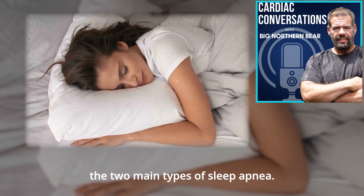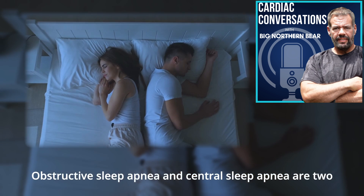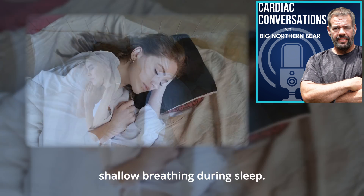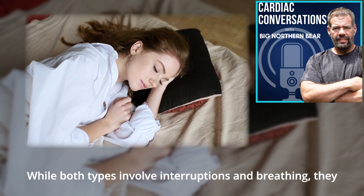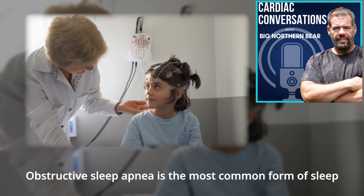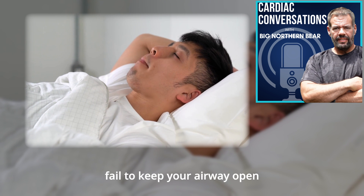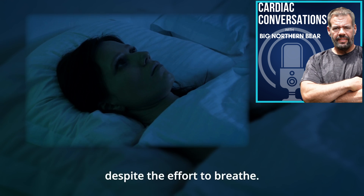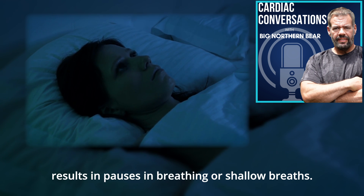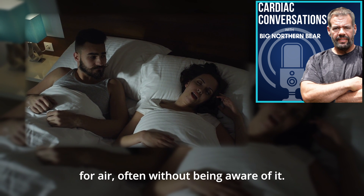First, let's define and outline the two main types of sleep apnea. Obstructive sleep apnea and central sleep apnea are two different types of sleep apnea, a disorder characterized by pauses in breathing or shallow breathing during sleep. While both types involve interruptions in breathing, they have different causes and mechanisms. Obstructive sleep apnea is the most common form and occurs when the muscles at the back of the throat fail to keep your airway open despite the effort to breathe. This causes a physical blockage of the airway, resulting in pauses in breathing or shallow breaths. The person may snore, choke, or gasp for air, often without being aware of it.